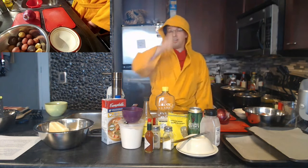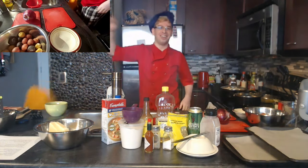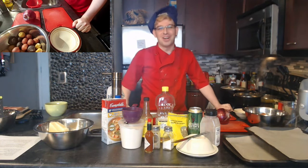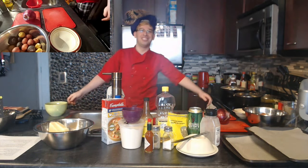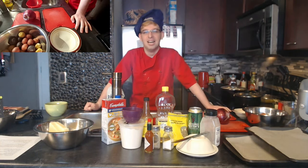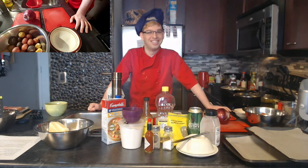Good morning everyone, welcome to Cooking with Tyler! I'm Tyler, co-host of the Rider Rehab podcast here at WWNT, and I'm joined by my digital sous chef Colleen. Good morning, Colleen.